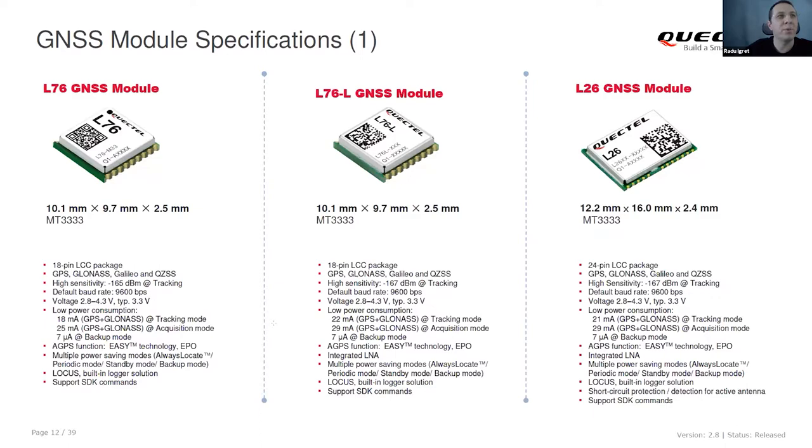The next one is based on another MediaTek chipset, MT3333. This supports GLONASS and other constellations including Galileo. Consumption is a bit higher than the previous because it supports more constellations. We also have versions with LNA, and even the L26 module, which uses the same chipset but has a form factor compatible with competitor modules. This is a very common footprint, so our module can replace existing designs from competitors.